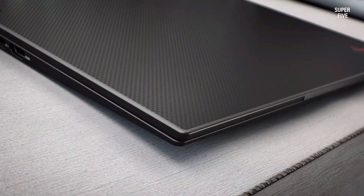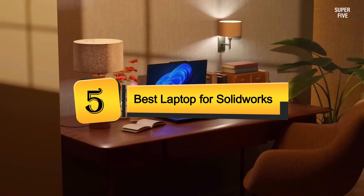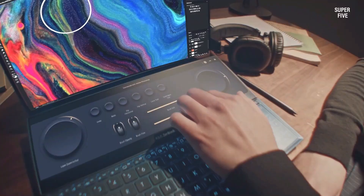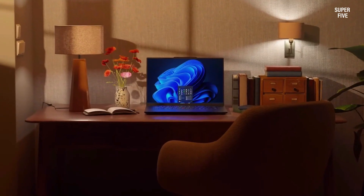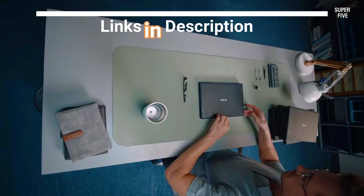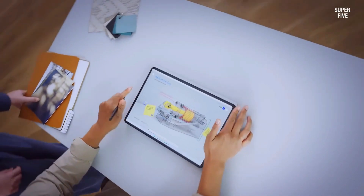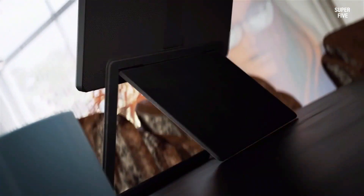Welcome everyone! Today, we're diving into the top 5 best laptops for SolidWorks available this year. Be sure to check the timestamps and product links provided in the video description for easy access. Without further ado, let's dive right in and explore the best options out there.